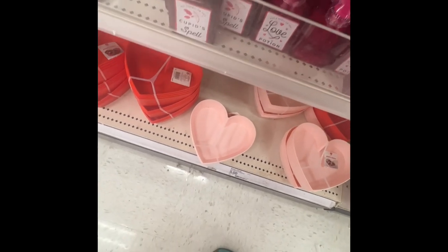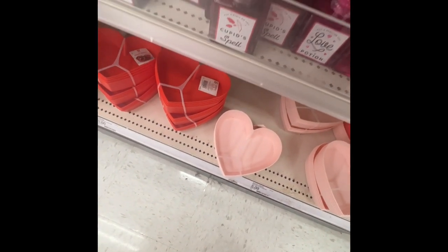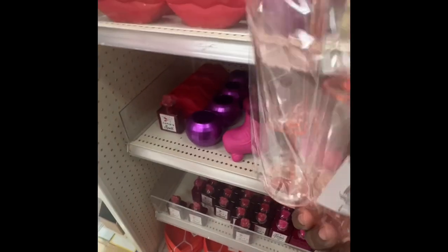This is 'Self-Love Elixir' — these are one dollar. I'm about to get some, these are cute. They're like little drinking glasses but they're plastic. They're so cute and only a dollar.